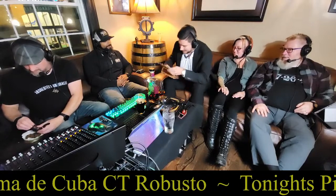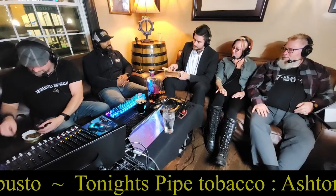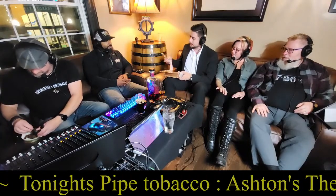The La Aroma de Cuba Connecticut — now, that doesn't say Ashton. So what's the deal with that? It's one of our brands. This is actually Nicaraguan tobacco. Ashton is Dominican for the most part. So this is a new one that came out this year.